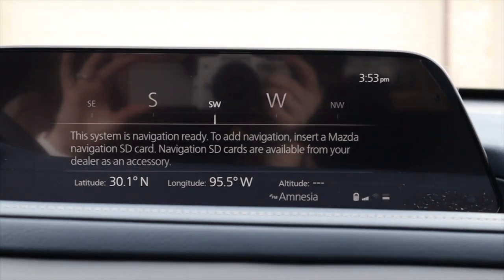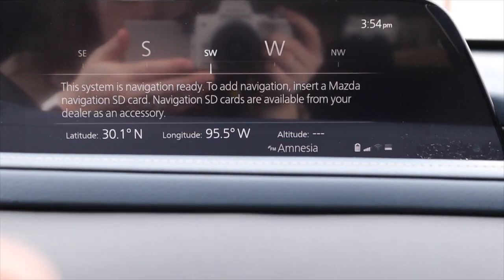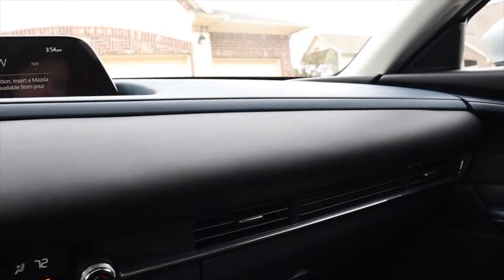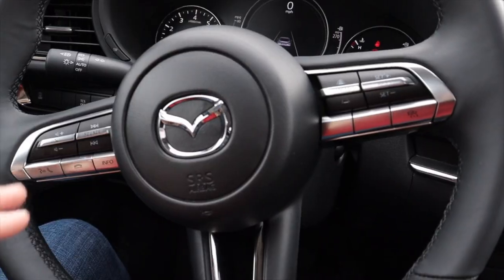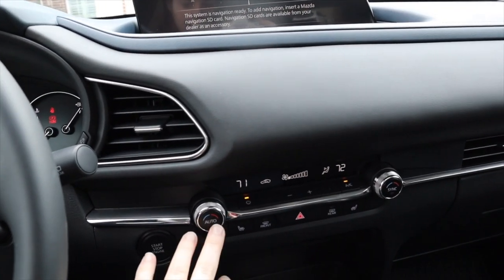This right here is navigation — actually this model does not have built-in navigation, so I usually just use my phone, but you can see the longitude, latitude, and which direction you're going, which is awesome. This car also has a sunroof right here, which is really nice, and a sunglasses holder here.